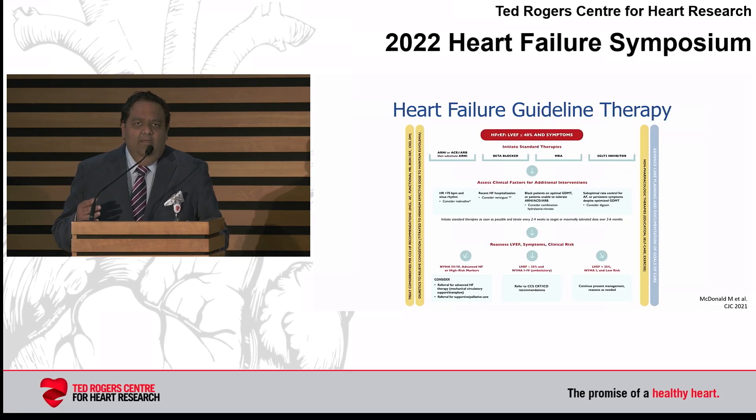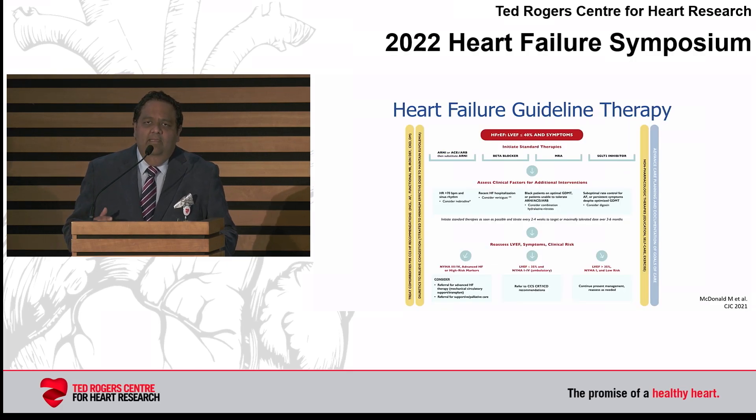We've seen this slide earlier today — it's the Canadian guidelines chaired by Dr. McDonald to my left. It shows the four pillars of heart failure therapy: ACE inhibitors or ARNI therapy, beta blockers, mineralocorticoid receptor antagonists or MRAs, and finally SGLT2 inhibitors. These are the four foundational therapies, and they provide benefit to our patients.